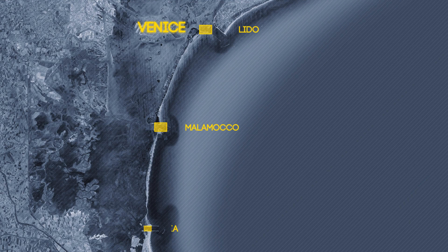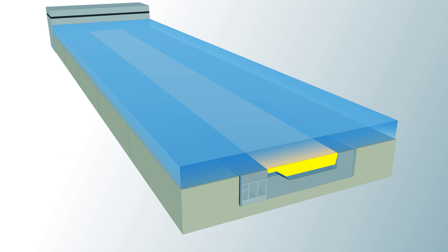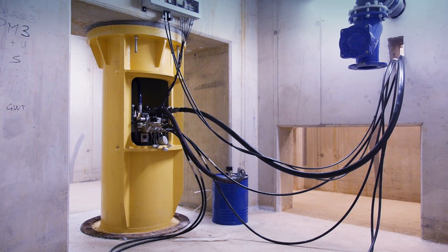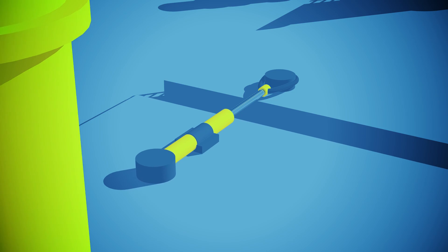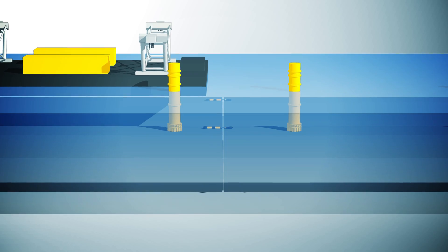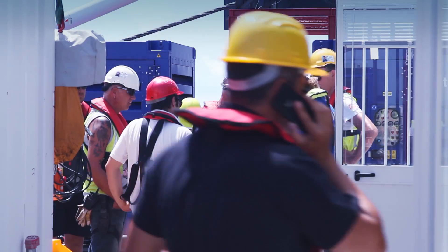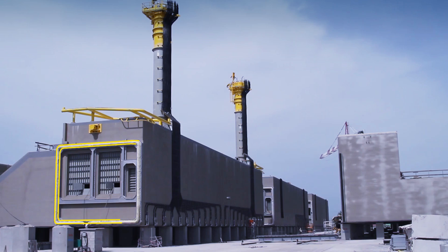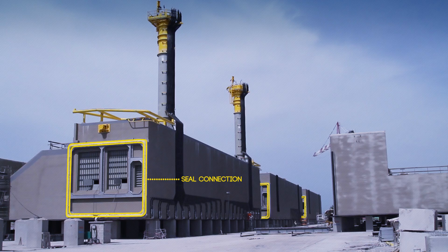Enerpac has contributed on three of the four MOSE barriers. All of the caissons at the three lagoon inlets are lined up and interconnected by a service gallery. This tunnel will enable service engineers to access the technical systems of the caissons for maintenance work after completion of the project. To make this tunnel possible, the caissons must be pulled tightly together. GPS and advanced topography are used to determine the exact position of each caisson.